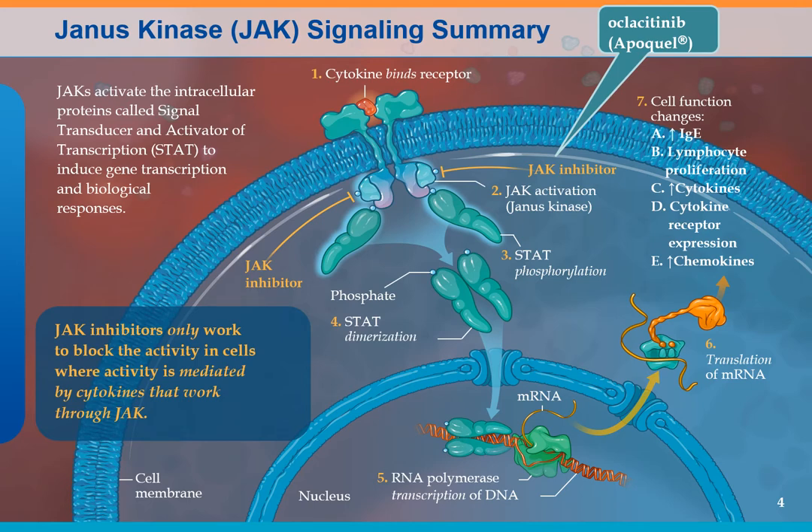When the cytokine — particularly interleukins 13 and 31, though you don't have to know that — binds to the receptor, the Janus kinase activates and phosphorylates this inhibitor substance STAT, which stands for Signal Transducer and Activator of Transcription. STAT goes down into the nucleus, binds to the DNA, creates a messenger RNA, and you get a protein that causes all the bad things we associate with allergy.